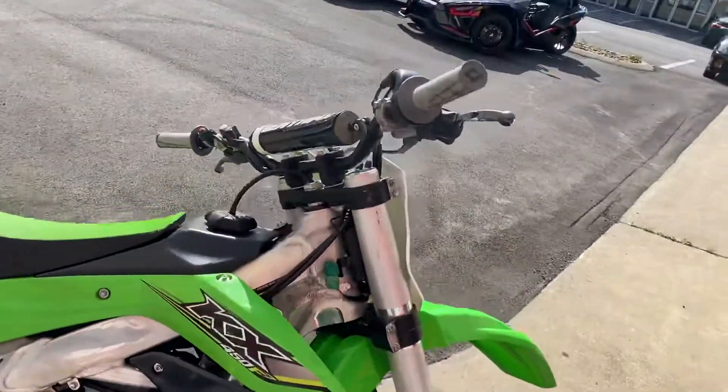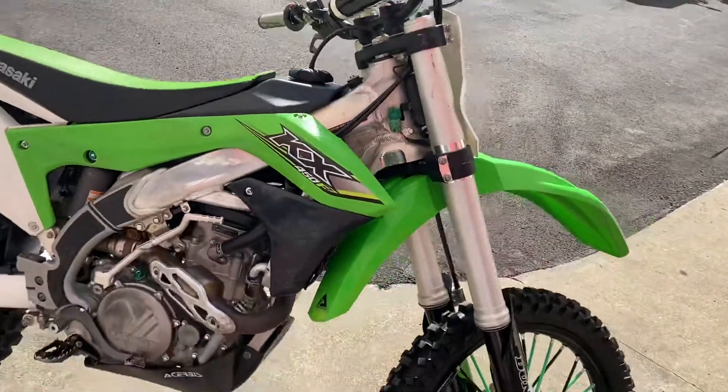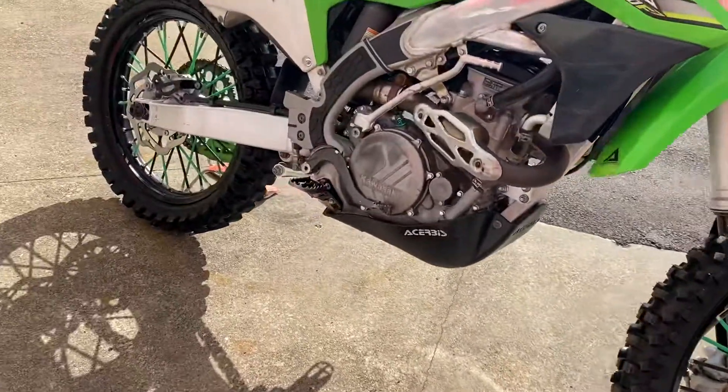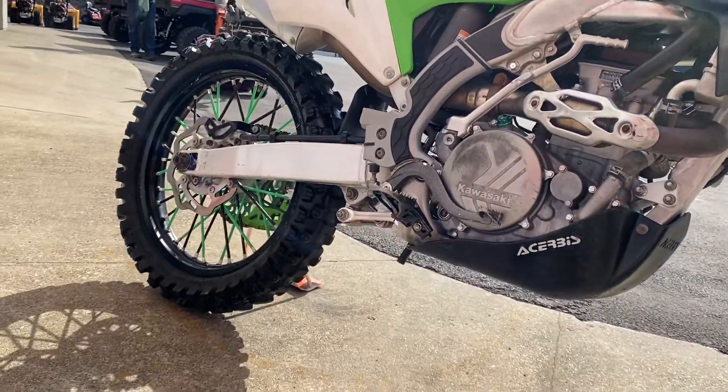brand new grips, has an Acerbis skid plate, and boot guards right there for your foot pegs.